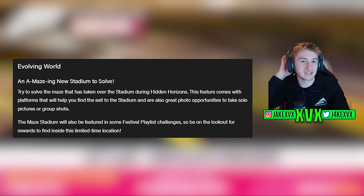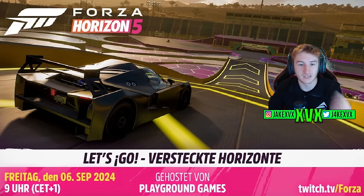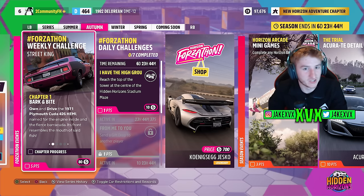We have some evolving world changes — a new a-mazing maze in the new stadium. Try to solve the maze that has taken over the stadium during Hidden Horizons. This feature comes with platforms that will help you find the exit, and are also a great photo opportunity for solo or group shots. The maze stadium will also be featured in some festival playlist challenges. It looks to be a very 3D style maze with ramps and a 3D aspect to it. There are daily challenges related to the maze scattered throughout the festival playlist. Really cool addition.